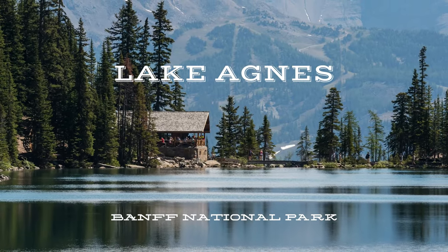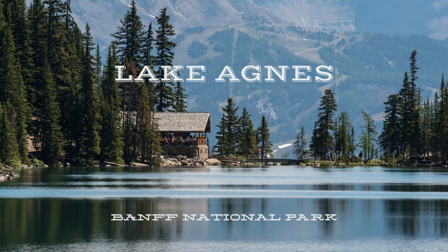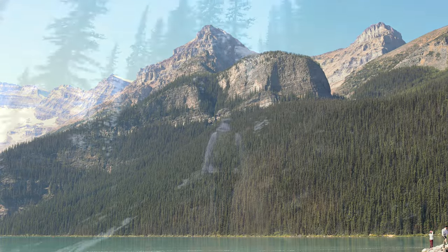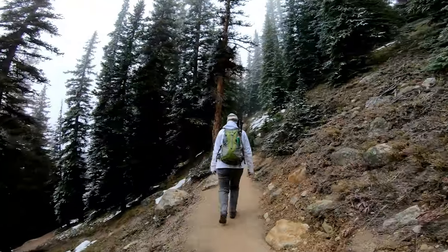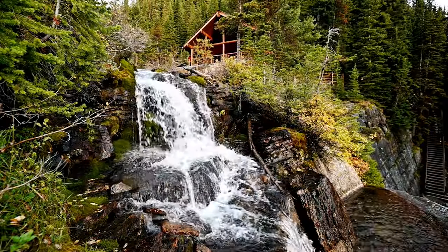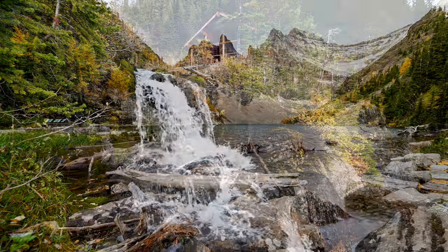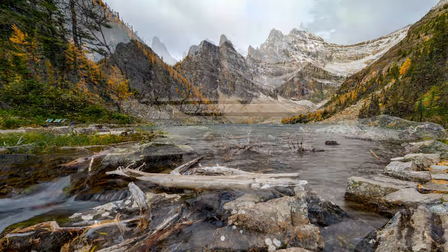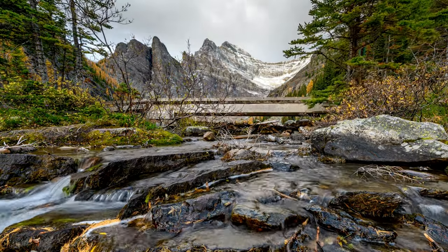There are many hikes near or around Lake Louise, and perhaps the best is up to Lake Agnes. This is a relatively steep three and a half kilometer hike, but it is worth it. The teahouse is open from early June to mid-October.